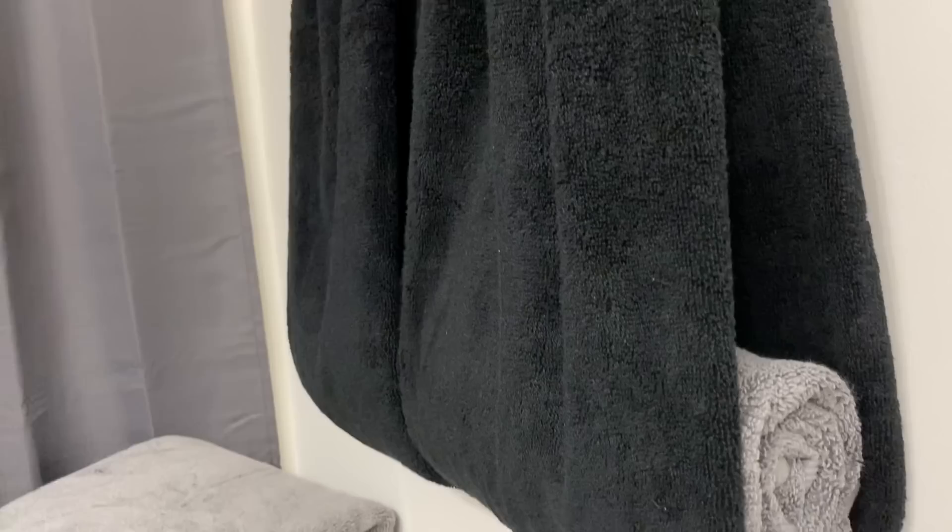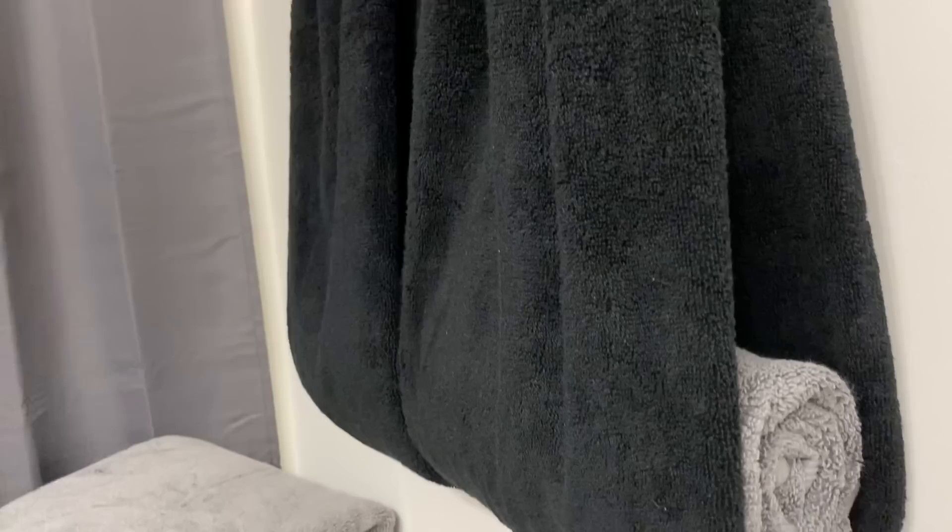I have two options of decorated towels for you to see — let me know which one is your favorite. My favorite is the second one; it gives so much of a hotel look.